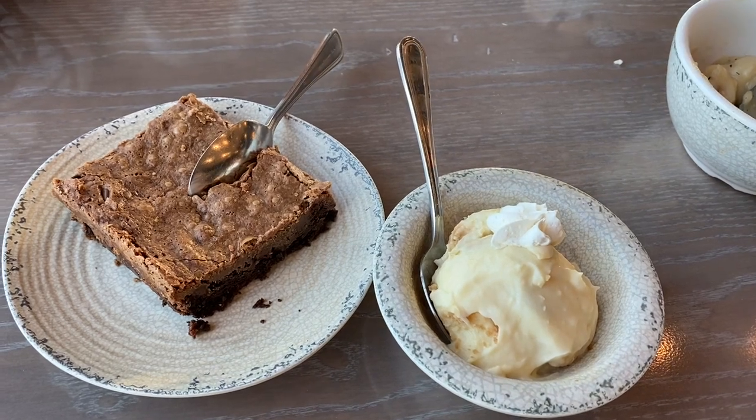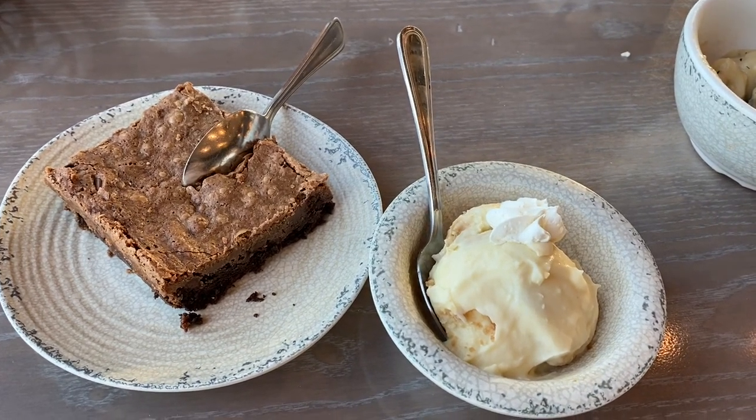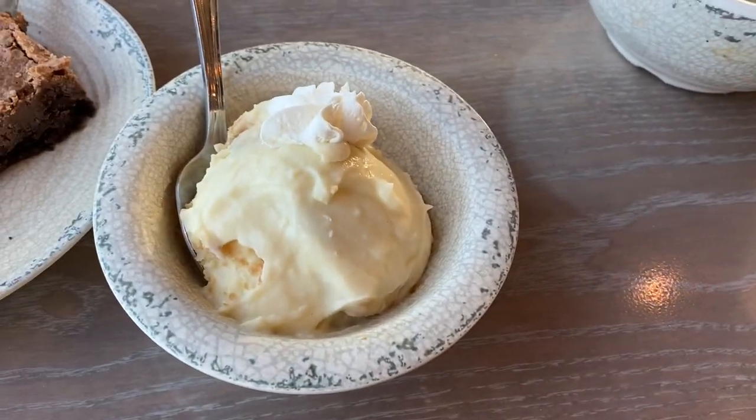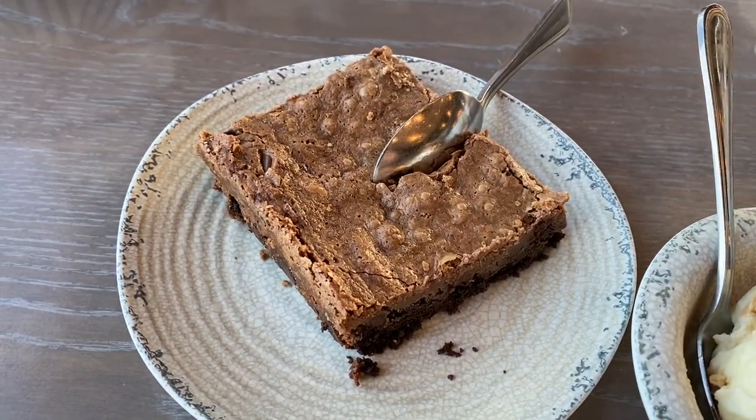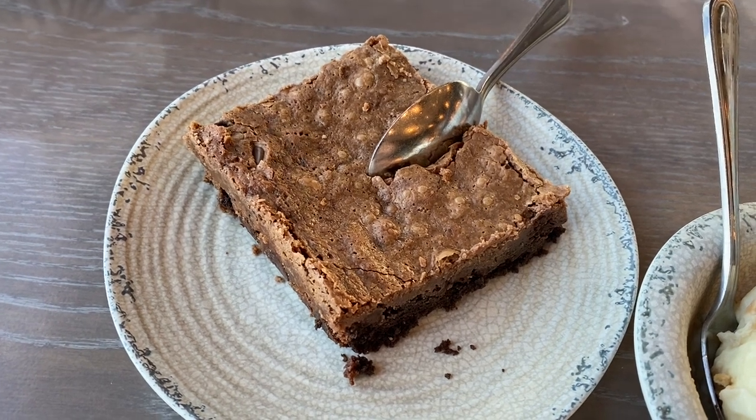All right, it just got real at Paula Deen's Family Kitchen. Here's my peanut butter banana pudding, and here's my wife's chocolate ooey gooey butter cake. Let's try them out.